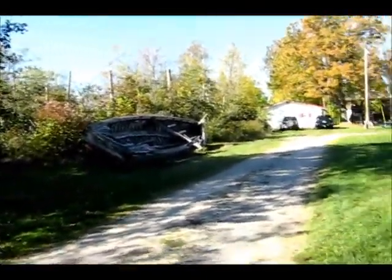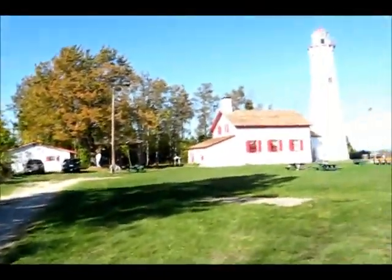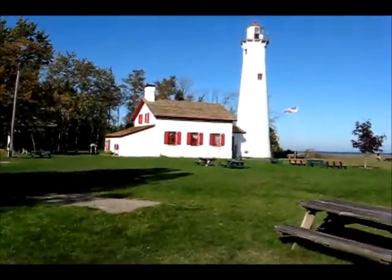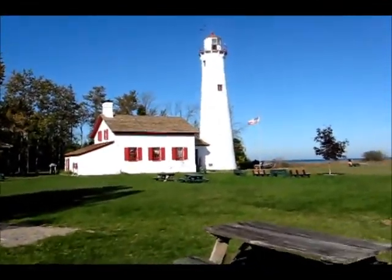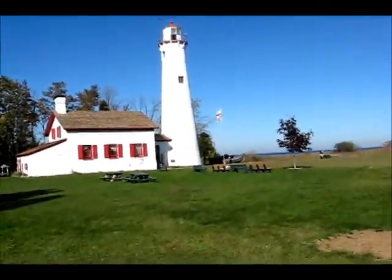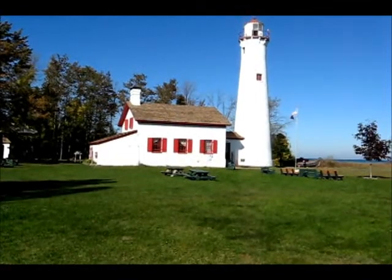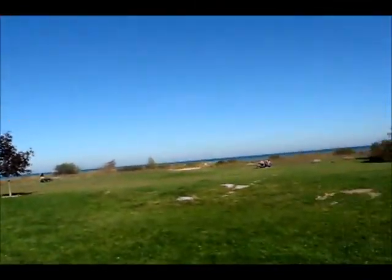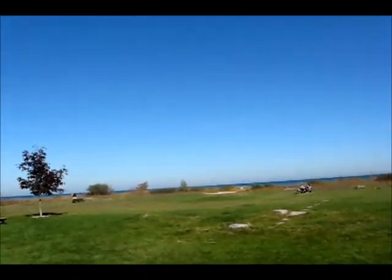Oh yeah, and that boat has definitely seen its better days. But yeah, the lighthouse is actually open pretty much on the weekends for the gift shop, and I think during the middle part of the day you can actually climb up to the top of the lighthouse if you like and get a nice view of the lake.